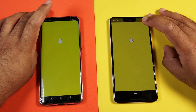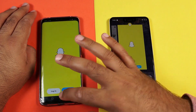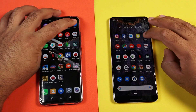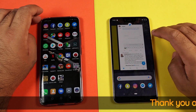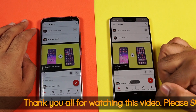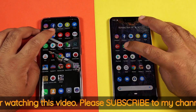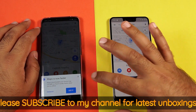Snapchat — Mate 20 Pro on Snapchat as well. Next we have Twitter — Mate 20 Pro on Twitter as well. And we have Google Plus — Google Pixel wins for Google Plus. Let's try launching Google Maps — Mate 20 Pro wins for Maps as well.